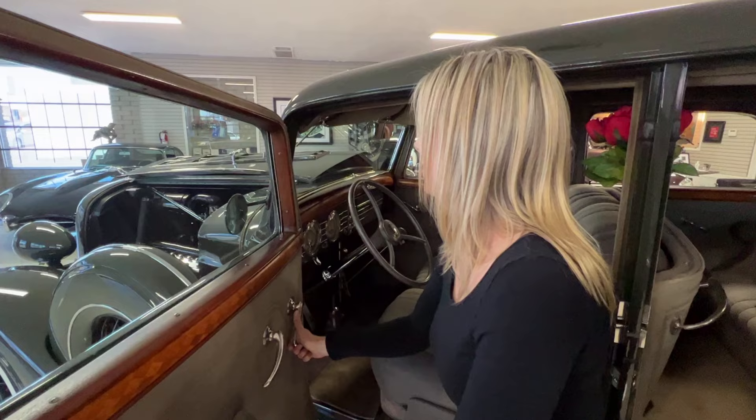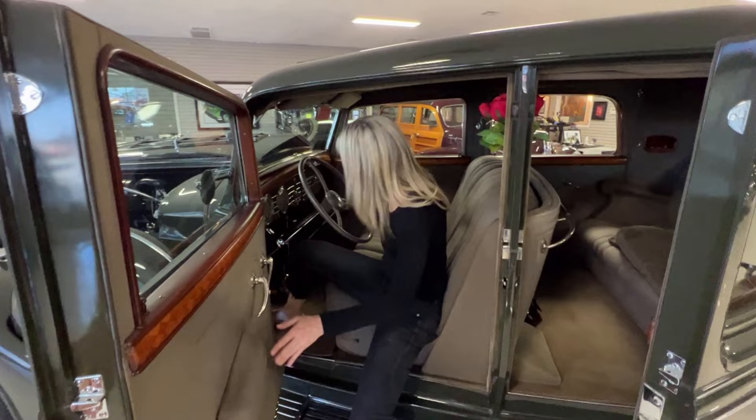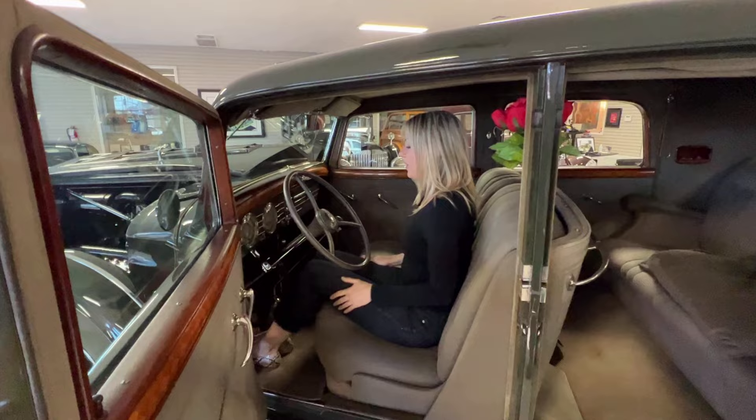Now show us how to start it. I'm going to climb in — I'm not as petite as the original owner, so the pillow's not here.